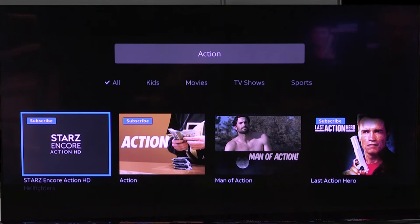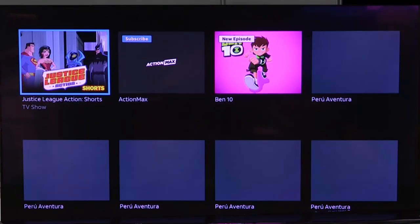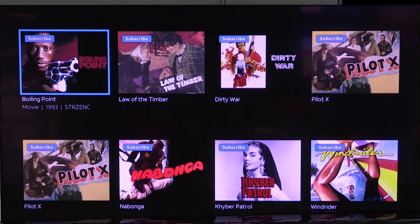You'll notice that where it says in blue 'Subscribe,' that means that's in a premium channel like Starz or HBO or one of those, so you would have to pay an extra fee to have that service as a part of it. If you go down one, there are some other items that it will fill in, with different types of movies and different categories.